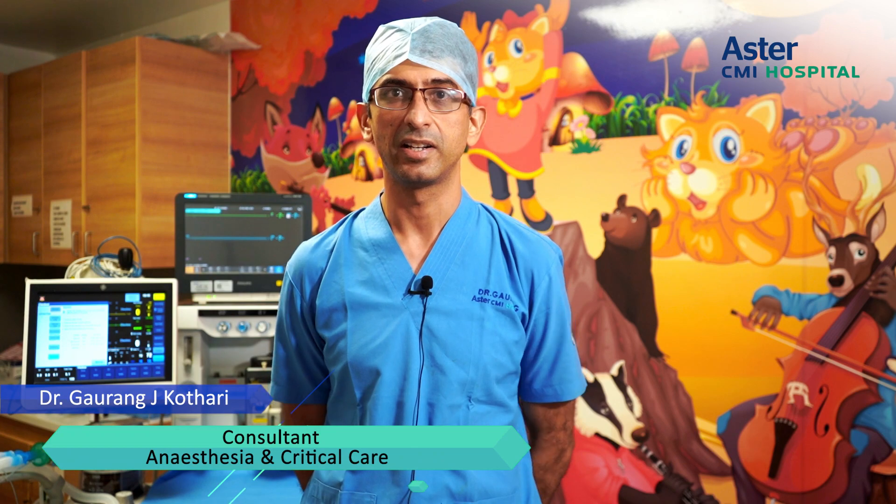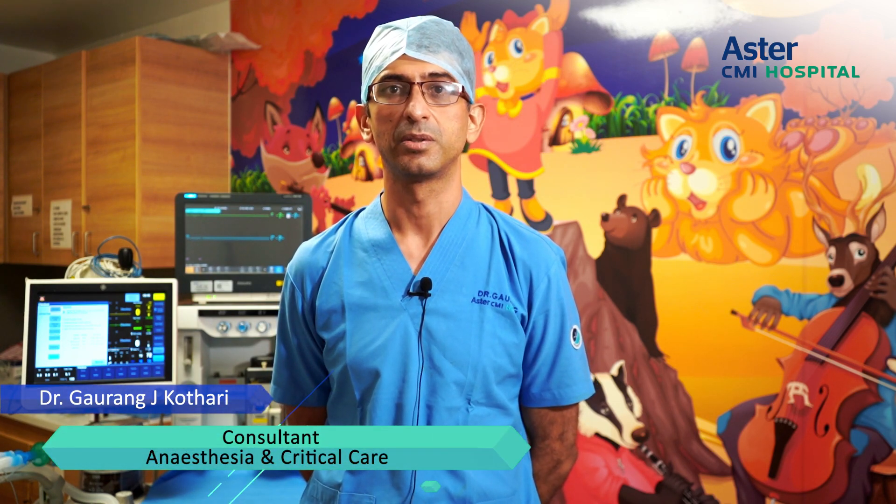Talking about pediatric patients, they can vary from being a one-day-old to a teenager who is 16 or 17. This gives a wide range of challenges to the anesthesiologist. At AsterCMI, we deal with these kids on a daily basis, starting from a one-day-old or a preterm kid to an older 16 or 17-year-old.